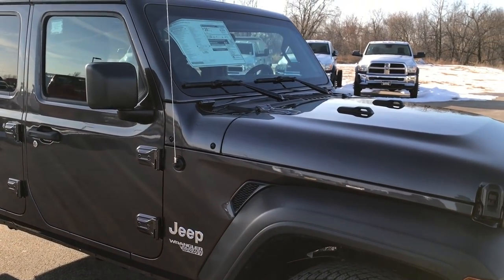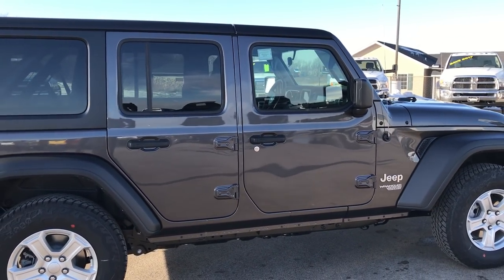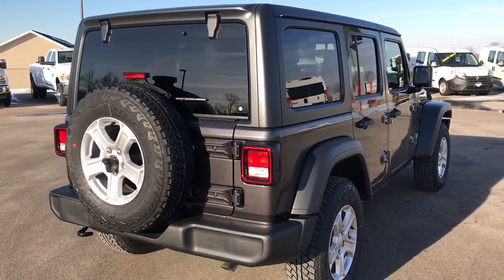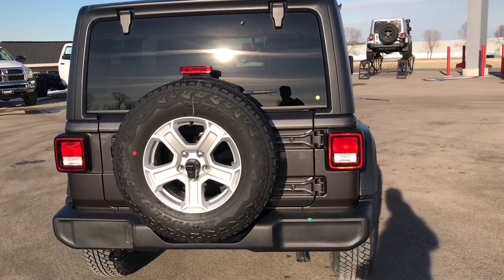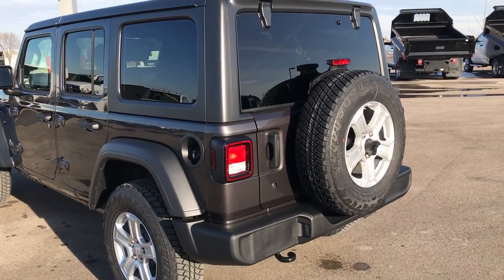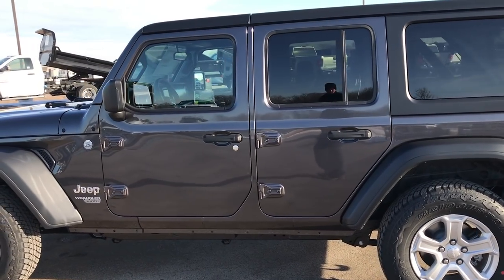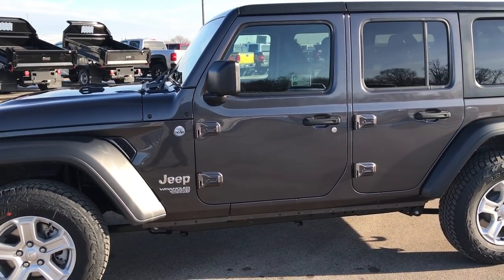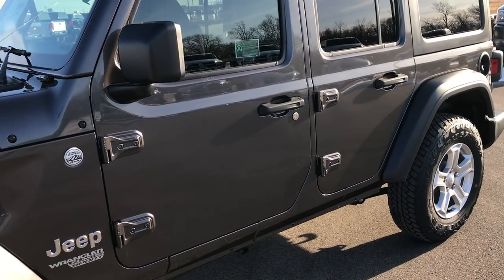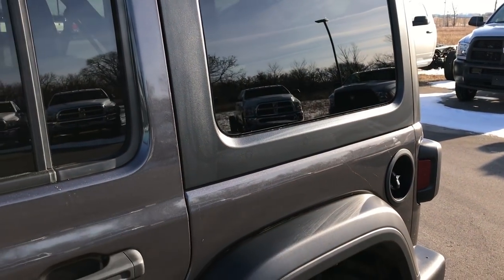We will just do a walk-around here so you can get a good visual representation of the entire vehicle. Granite Crystal is the color. This one has the hard top on it, and if you want a more in-depth informational video I will be doing one on this particular one with more of the specs and differences from the old Wrangler to this Wrangler. Very good look on the Wrangler while still maintaining the Wrangler identity. They have made these windows bigger which is a really cool feature so that you have more visibility inside.